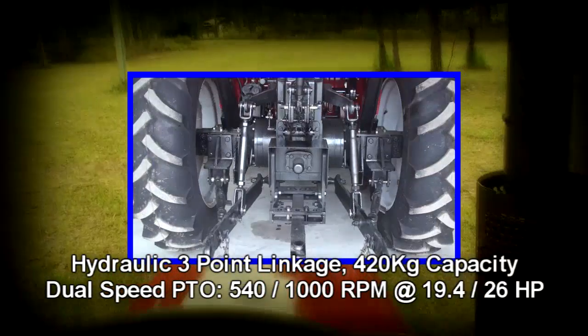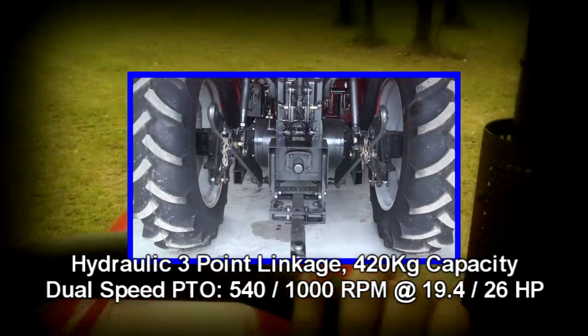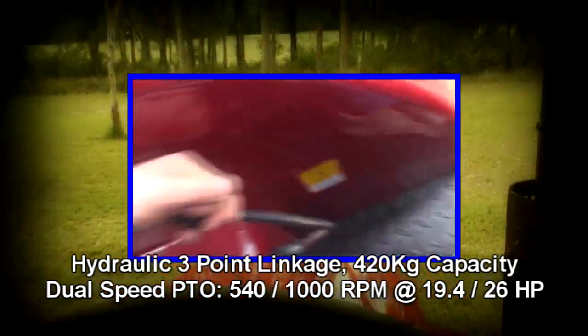The hydraulic three point linkage has a staggering 420 kilo lifting capacity. And depending on the speed, the dual speed PTO can deliver either 19.4 or 26 horsepower.